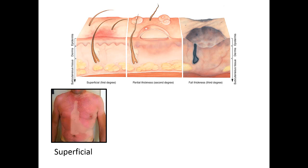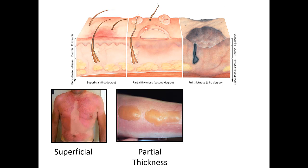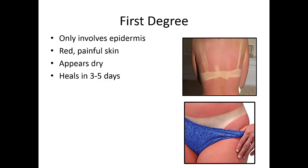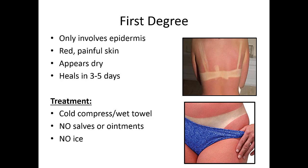Superficial first-degree burns are like your straightforward sunburn — red, very painful, dry to the touch, and typically heal on their own in three to five days. Treatment is simply pain control, usually accomplished with a cool compress or wet towel. In the pre-hospital setting, do not put salves or ointments on these burns, and no ice — ice causes vasoconstriction, decreasing blood flow to the area and slowing healing. Cool compresses are fine, but no ice.